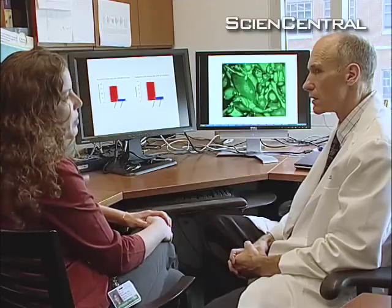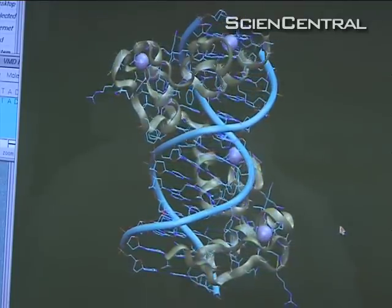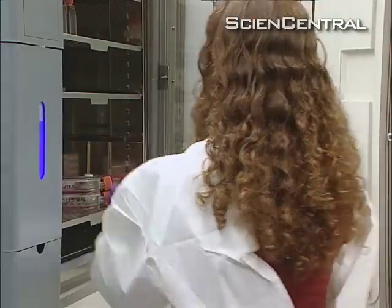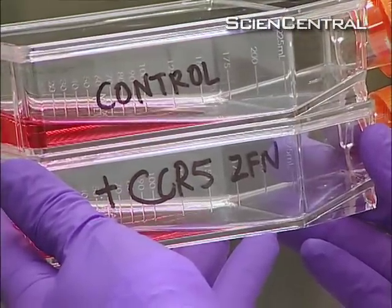The University of Pennsylvania's Carl June and Elena Perez used a designer version of a natural protein to find and break the gene for the gatekeeper in human immune cells. They showed that made the cells resistant to HIV.